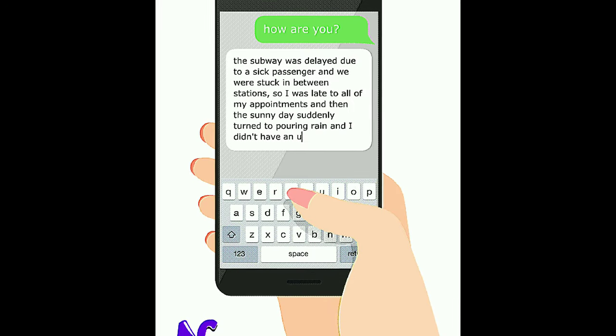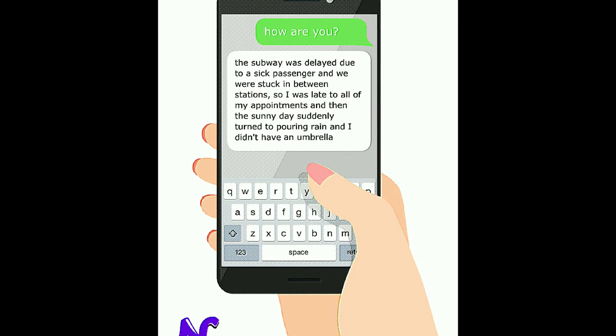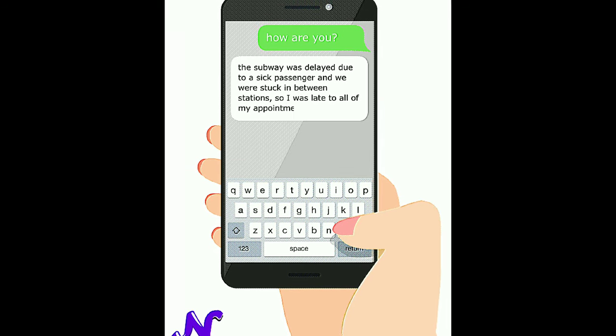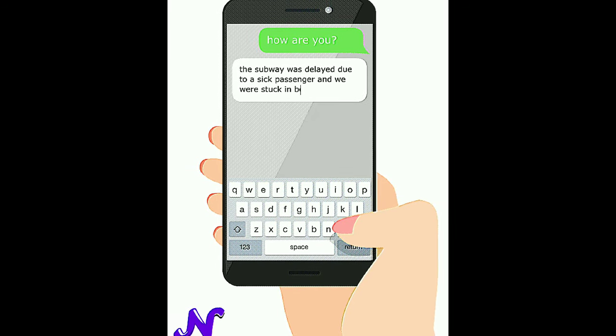Number five: long typing. If a person types longer than usual for short questions and short answers, it's a red flag. They might be correcting their original messages to make them look more convenient and convincing in order to cover up a lie.